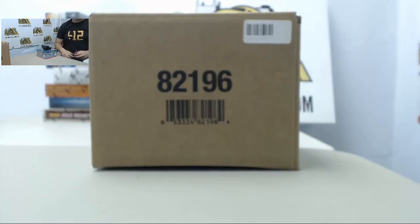Alright everybody, welcome back to the Steel City Break Room for today's three-box case break of 2013-14 Upper Deck The Cup Hockey.